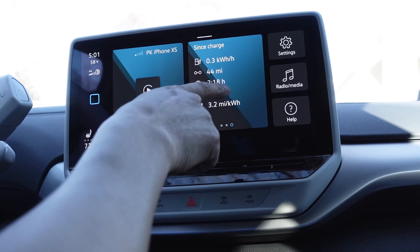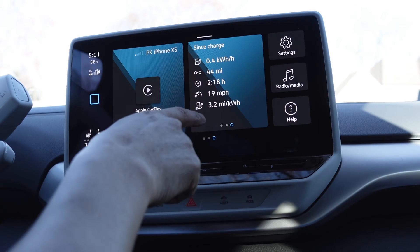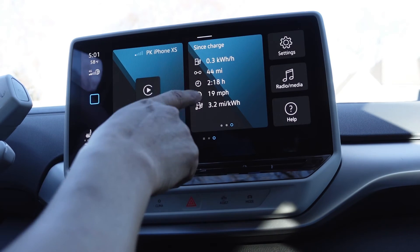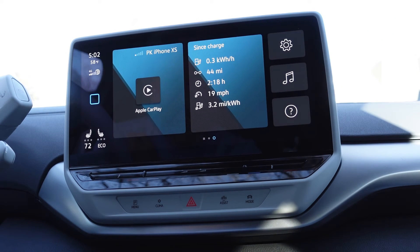The next number up is the obvious one: miles per hour, so average speed. Average speed for my driving since the last time I charged it is 19 miles an hour. I guess I've been driving mostly local roads, so that kind of makes sense.